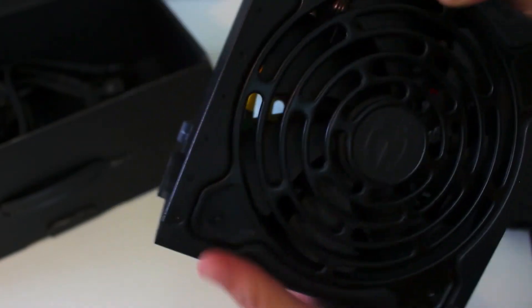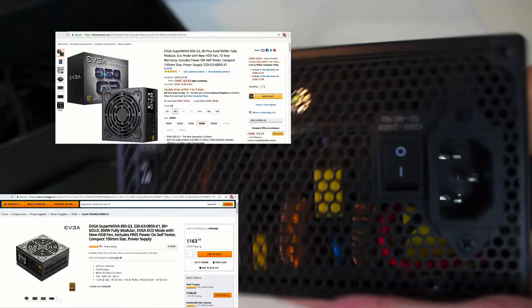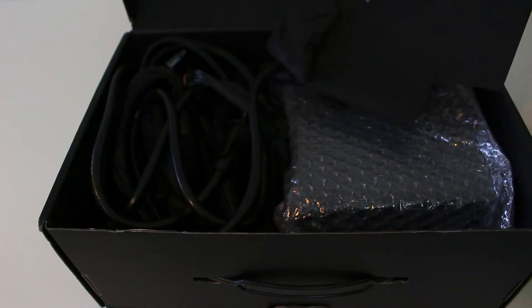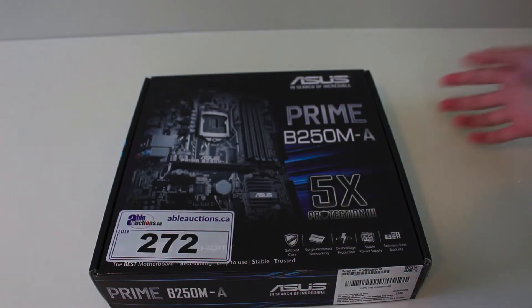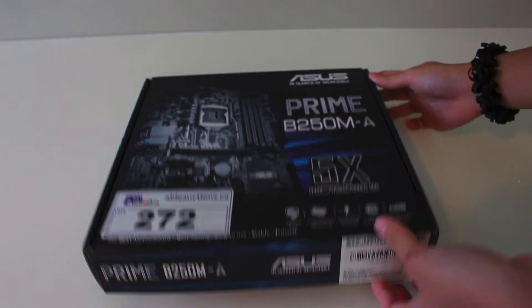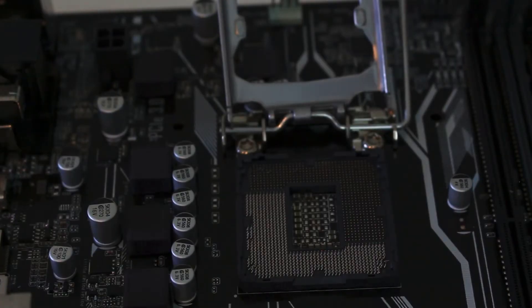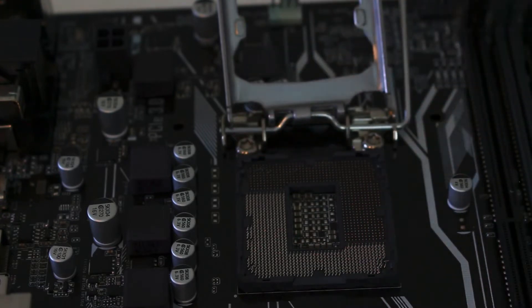The next item really made this an awesome deal — we have the EVGA Supernova 850G3 fully modular power supply. Here in Canada, this PSU sells for around $165 brand new, so this really makes this deal worth it. It also comes with all the accessories and cables, which was awesome. We also have the Asus Prime B250M-A motherboard for the LGA 1151 socket, but unfortunately there were a few bent pins, and I don't have a CPU to test it.